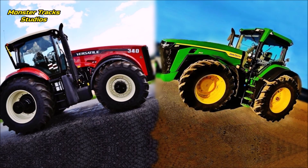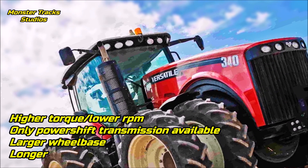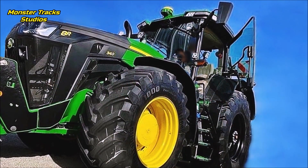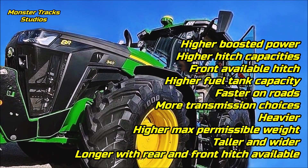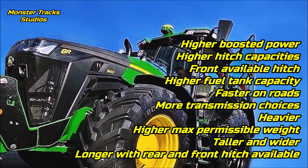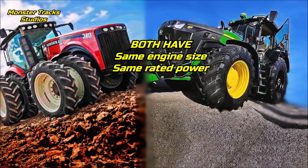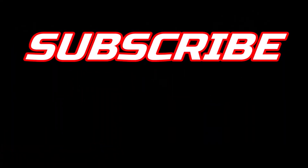As a conclusion: the Versatile 340 has higher torque at lower RPM, only power shift transmission choice, a larger wheelbase, and is longer if the front hitch is not available on the Deere. The Deere 340 can boost higher power, has higher hitch capacities with front hitch available, higher fuel tank capacity, faster road speed with more transmission choices, heavier with higher max permissible weight, taller and wider. So friends — 340 Deere or 340 Versatile? Which would be your king for the field? Leave your comments, subscribe, and have fun.